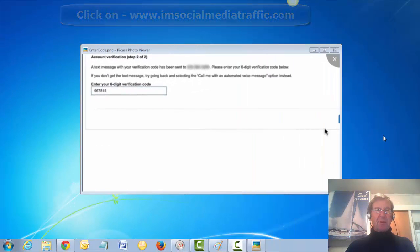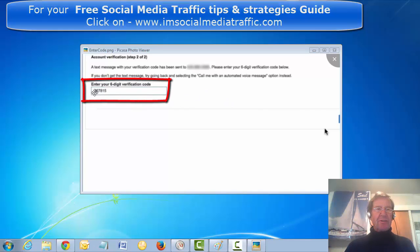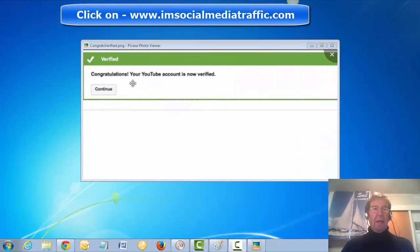Step 2 of account verification: when you have received your text, enter your 6-digit verification code in this box and you receive a congratulations message that your YouTube account is now verified.